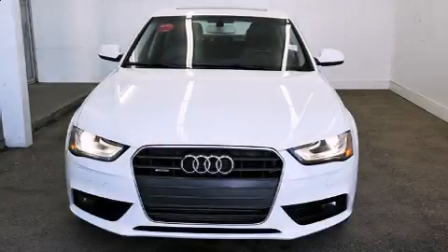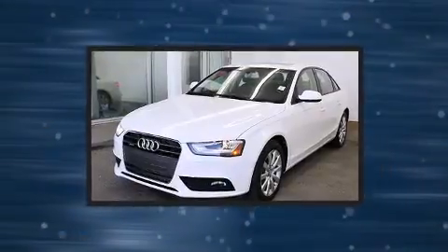The 2013 Audi A4. This four-door, five-passenger sedan still has fewer than 110,000 kilometers.